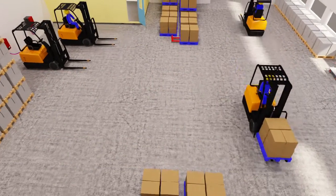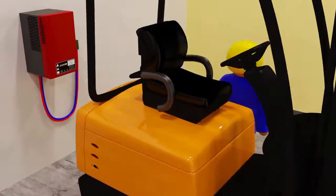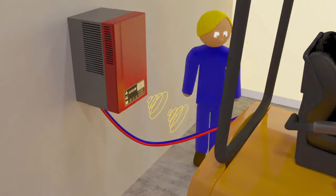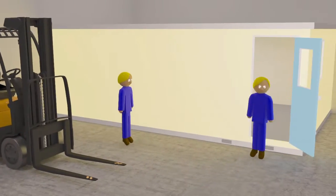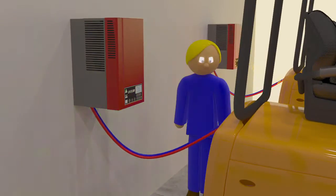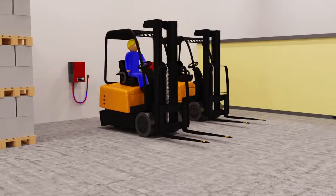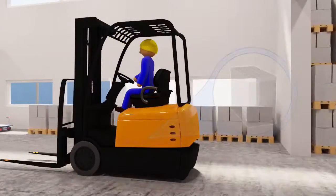Micropower Access is also an effective fast charger and opportunity charger. A break for lunch or between shifts may be all you need to charge a battery. Micropower Access knows the battery level precisely and automatically provides the correct charge in the shortest possible time, without the risk of overheating.